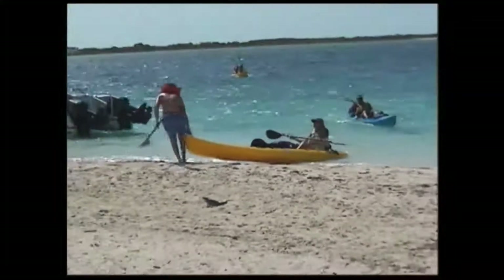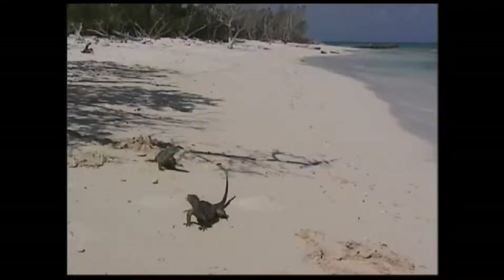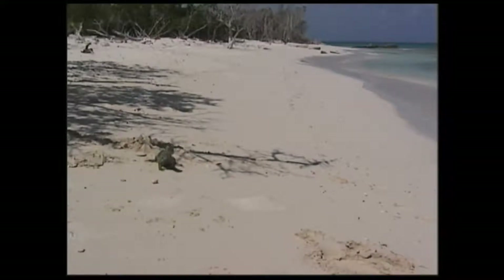Little Water Cay here in the British West Indies has become a popular tourist spot. Better known as Iguana Island, it's a great place to get up close and personal with the Turks and Caicos rock iguana.